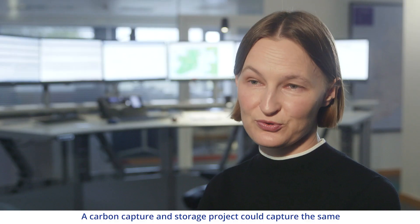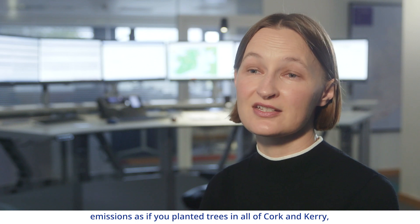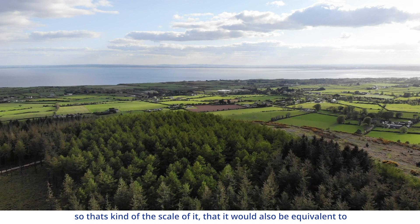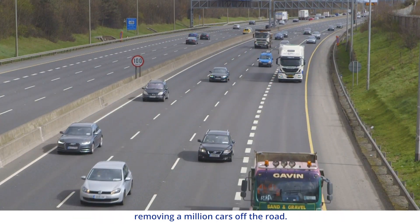A carbon capture and storage project could capture the same emissions as if you planted trees in all of Cork and Kerry — that's the scale of it. It would also be equivalent to removing a million cars off the road.